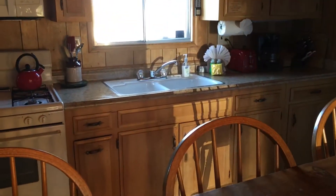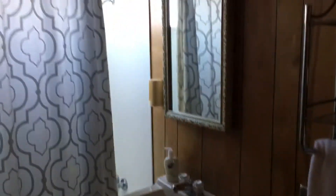Nice little bar, looks like the counters are the formica that looks like granite, another step up here. Bathroom not really remodeled.